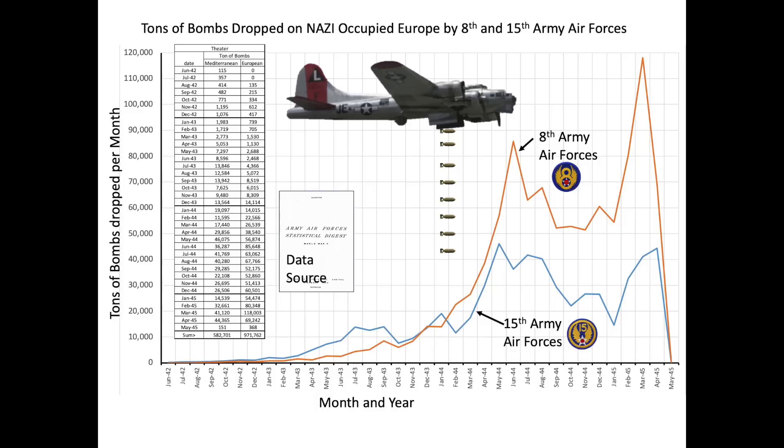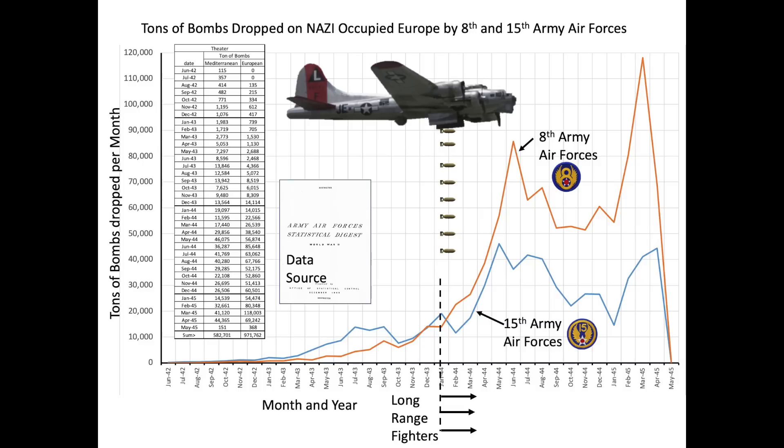Another chart shows tons of bombs dropped over Nazi-occupied Europe per month, with both the 8th and 15th Army Air Forces represented. This chart provides a clearer picture that bombing really ramped up at the start of 1944 when long-range fighter escorts became available. The totals include bombs dropped by both medium bombers and fighters.